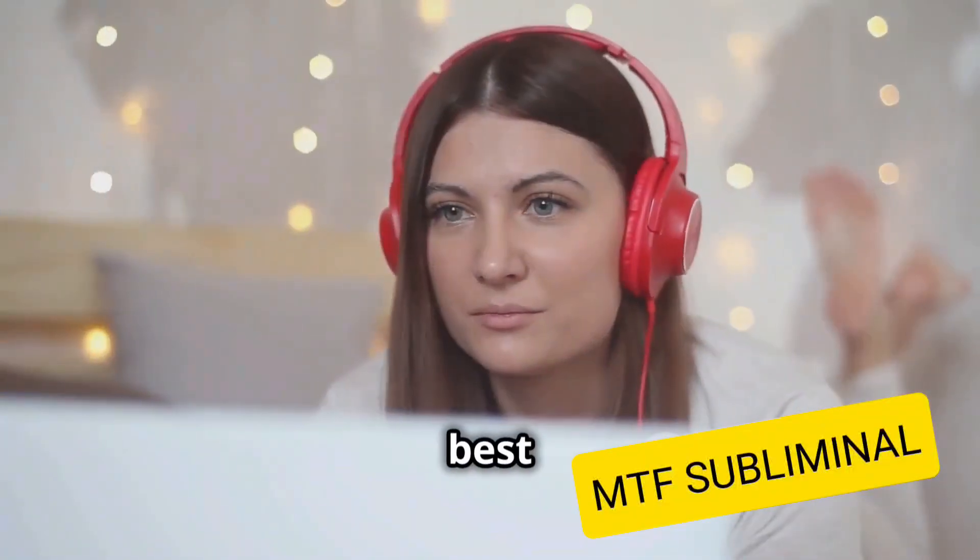This video contains positive affirmations embedded in the music. Use headphones for best results. Headphones enhance the experience, and listening on loop deepens your transformation.